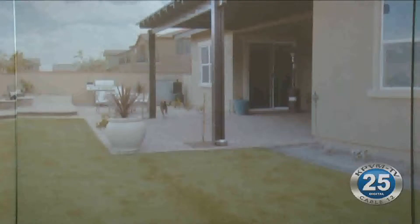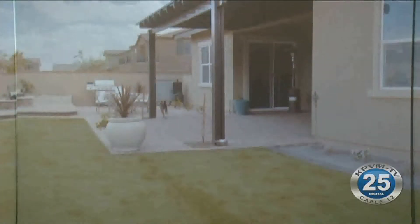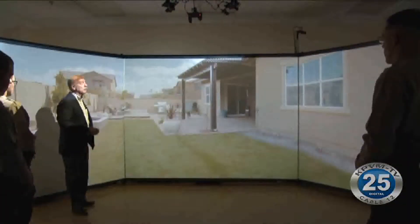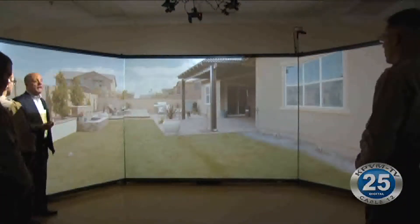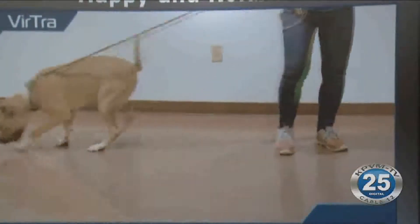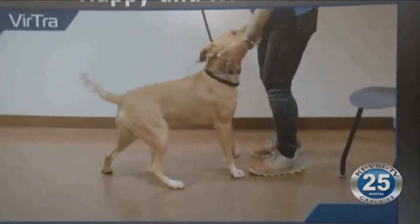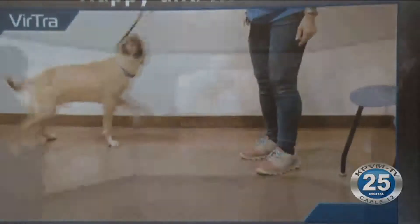And there comes the dog. At this point, we've been warned that there might be a dog present — not necessarily by dispatch, but by the presence of toys. Dog comes around the corner, but you have some space here to make decisions. Throughout Nye County, we interact with animals, and animal control isn't always there.